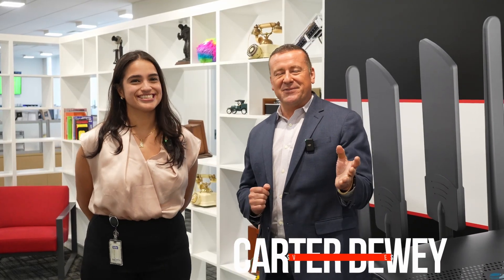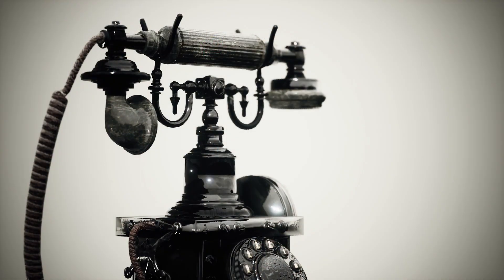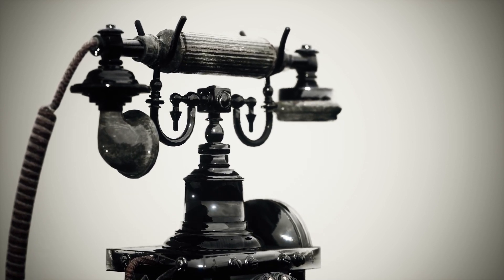Hi, Carter Dewey, Data Remote, coming to you from beautiful sunny Miami, Florida. I'm here with Brianna Alvarez — she runs the Data Remote lab and is responsible for product validation. As we've talked about in the past, the market is moving to VoIP solutions, moving away from that old analog infrastructure.